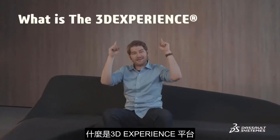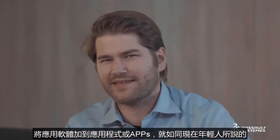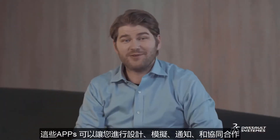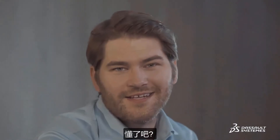What is the 3D experience platform? It's a platform that gives you access to a catalog of applications, or apps like the kids say these days. These apps allow you to design, simulate, inform, and collaborate on a project. Got it? Good.